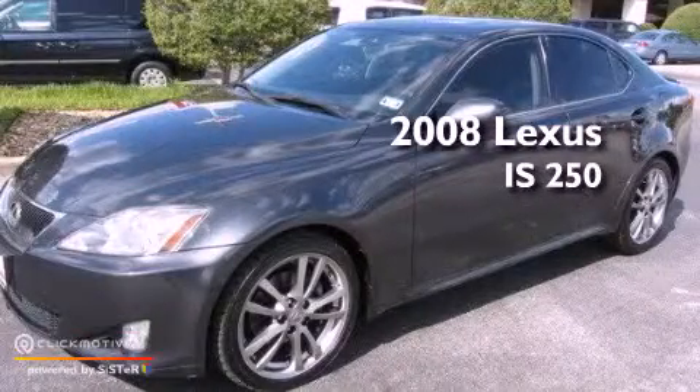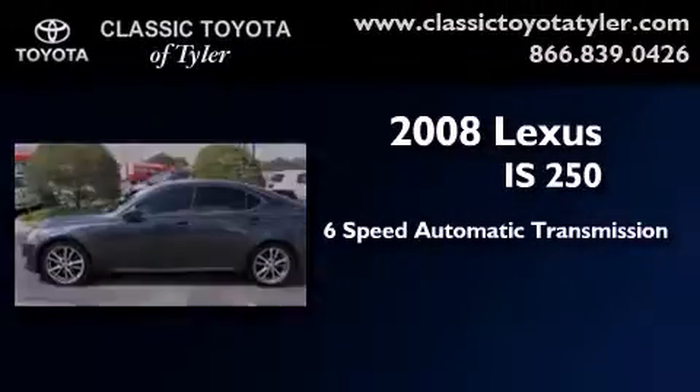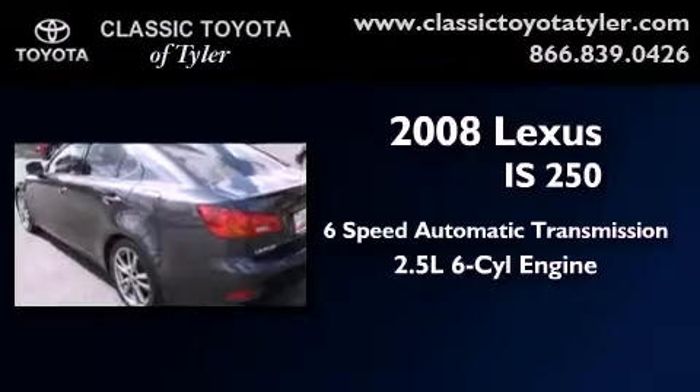This is a 2008 Lexus IS 250. This car has a 6-speed automatic transmission and a 2.5-liter V6.